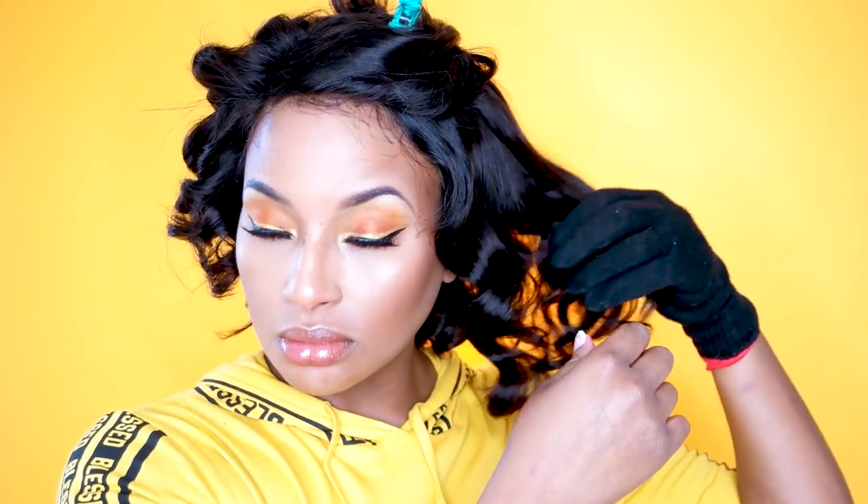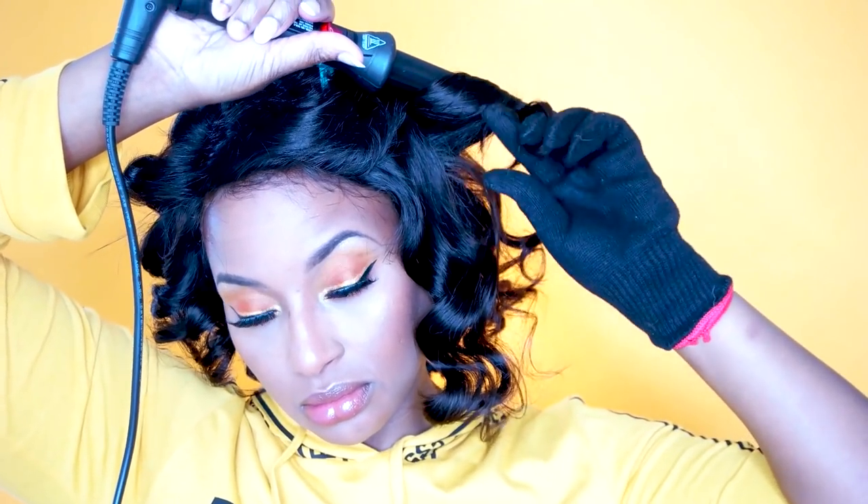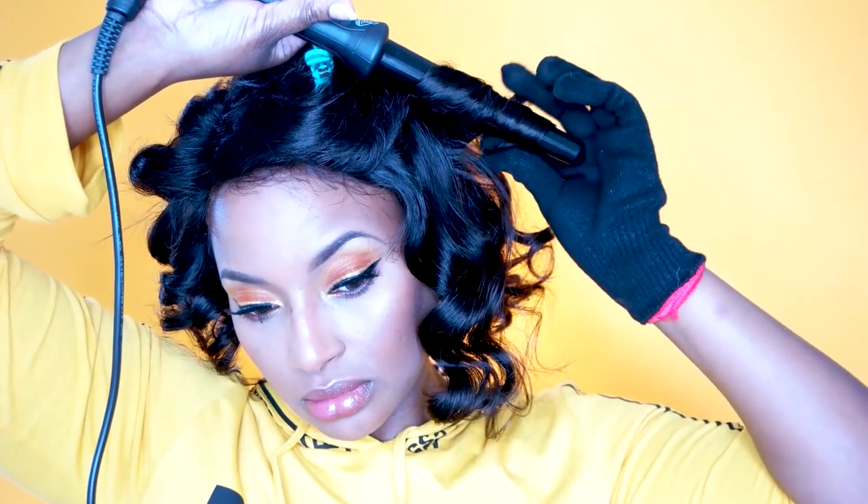I was gonna use this curling iron but I ended up curling my hair with it anyway. That's it, guys — thanks so much for watching! All the information about what's on my face and this wig is going to be in the description box below. Thank you guys so much for watching and I will talk to y'all later — bye!